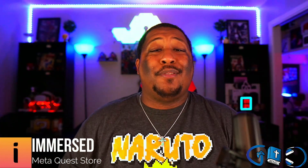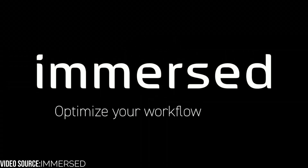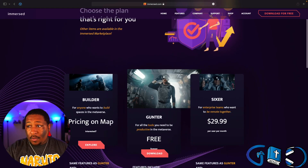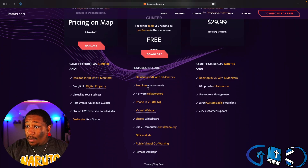I have some amazing breaking news to share with you right now. The Immersed team has publicly announced that features which were normally locked behind their Elite plan — around $20 a month — are now all completely free. That's right, free. Features such as desktop and VR with three monitors, premium environments, private collaborators, phone and VR beta, and virtual webcam.